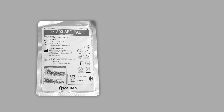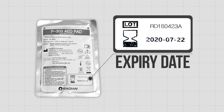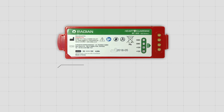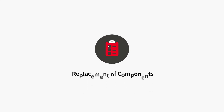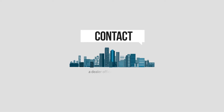A label at the back of the pad shows the expiry date. Any pad older than two years must be replaced with a new one. Operation of the battery is guaranteed for four years from the date of manufacturing. Make sure to replace the battery after that period. For replacement of components or after-sales services, please contact a dealer office in each region.